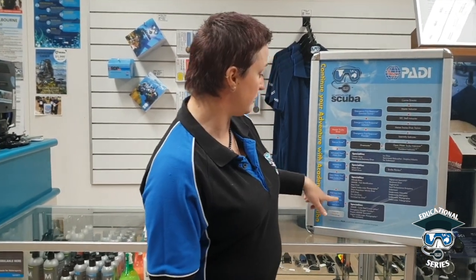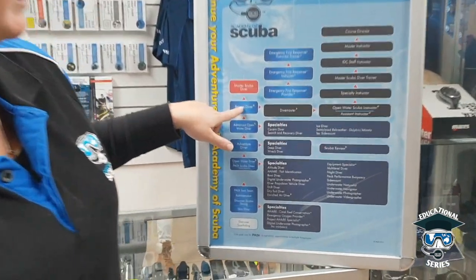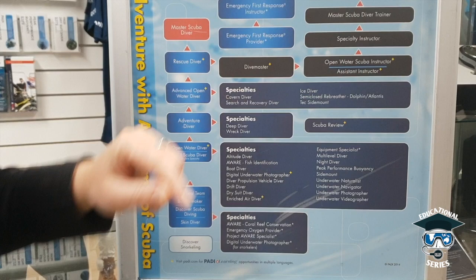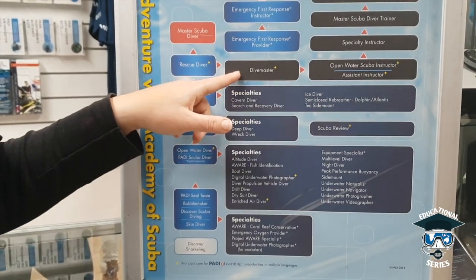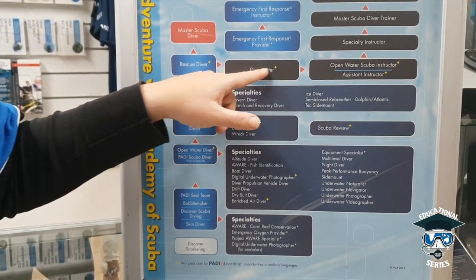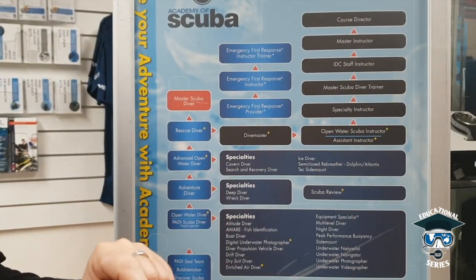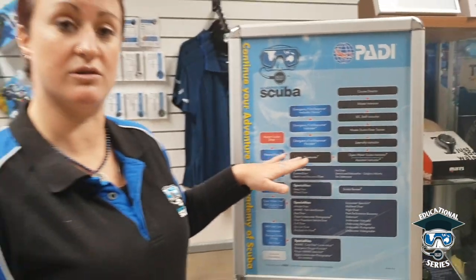If we have a look here, you'll have to have all these prerequisites and get up to rescue diver, and you can then stream off to your Divemaster. So if you want to be a PADI Divemaster, that means you're going down the professional route of diving. Even if you don't want to do the professional version of guiding dives and teaching and all that sort of stuff, the Divemaster course really does enhance your skill as a diver.